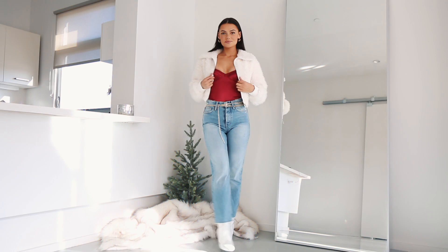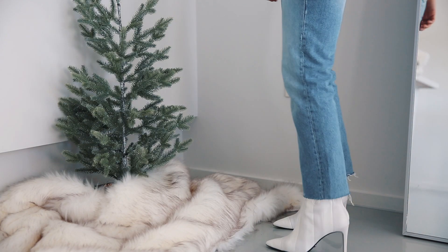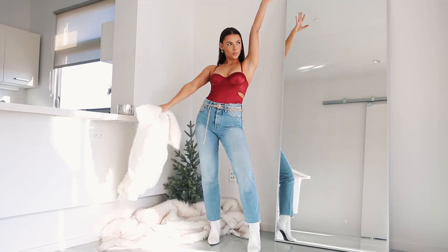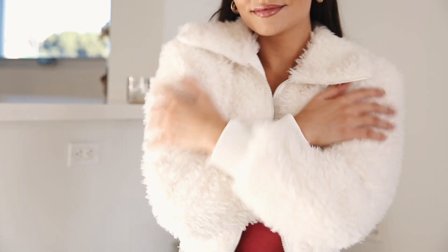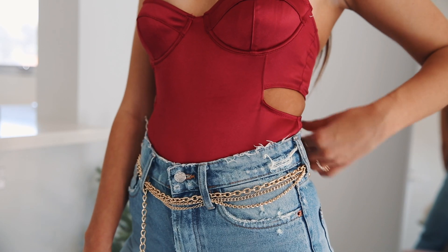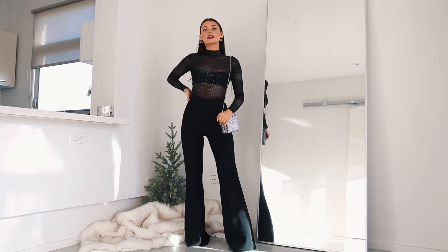Look number two is a little more casual — perfect for a party with friends where you can dress a little less dressy. I'm pairing this outfit with the same hoops and these Charles and Keith white booties. I'm obsessed with the stitching on the side; it just makes the outfit look more put together. I'm also wearing Zara jeans, an Urban Outfitters bodysuit with a nice detail on the side, and this super cozy fuzzy jacket from Zara — it also comes in black. I added a simple gold chain belt to complete the look.